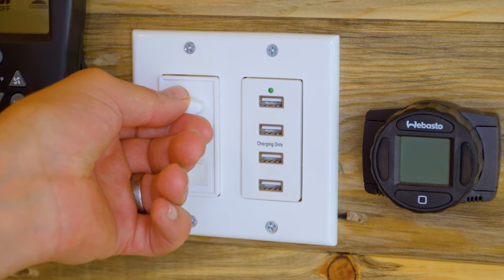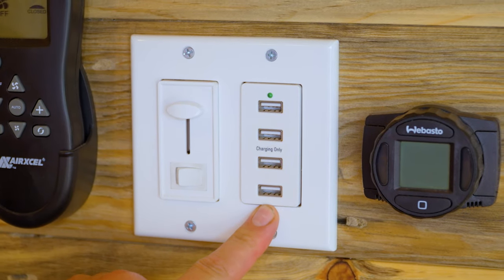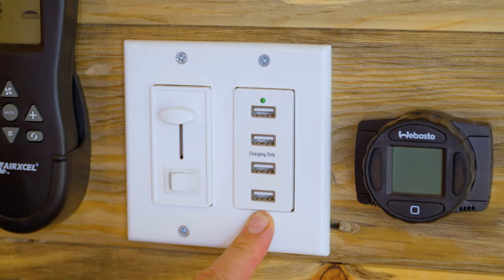We also have full ceiling LED lighting which allows you to control the mood to whatever your desires. Along with the light switch and dimmer, you also have a four bank USB charger which is always on — use that to charge your phones, laptops, or any other USB appliances that you have.